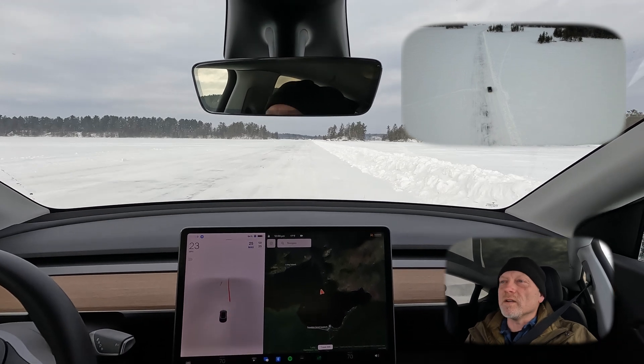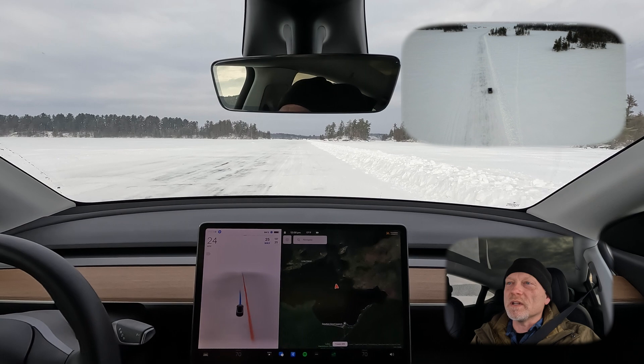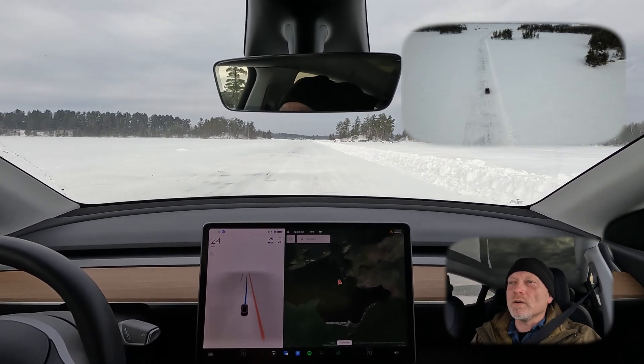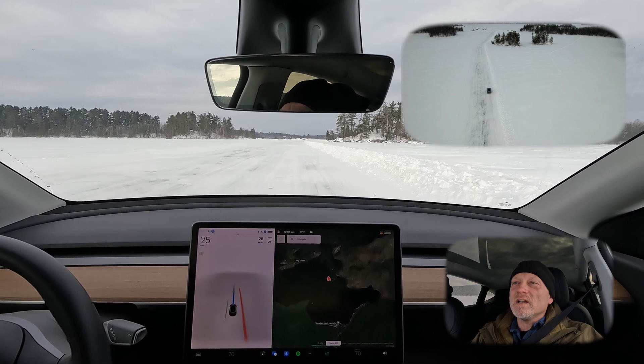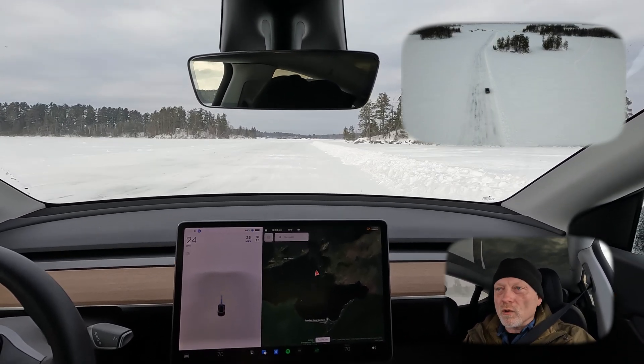It thinks the speed limit here is 25 miles an hour, which is kind of interesting because I didn't realize we had a speed limit out here on the lake. It's having a little bit of difficulty determining what the road is — you can see some veering and swerving as it's trying to negotiate this — but it is interesting to see that the cameras will detect where a road is.